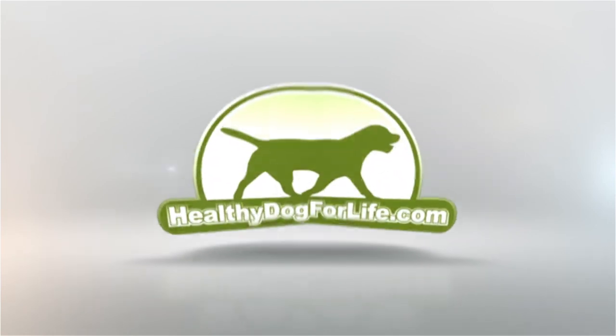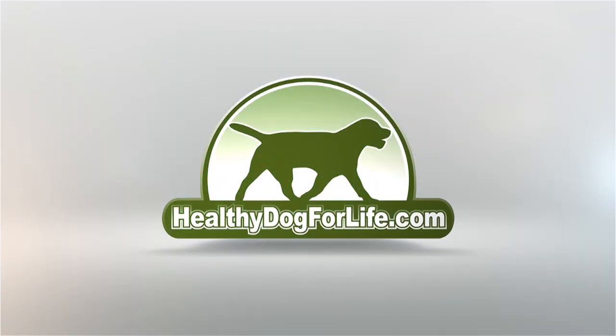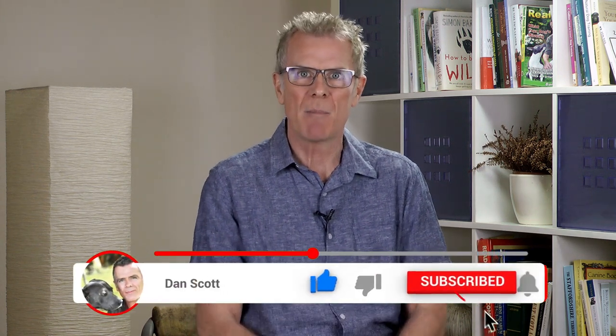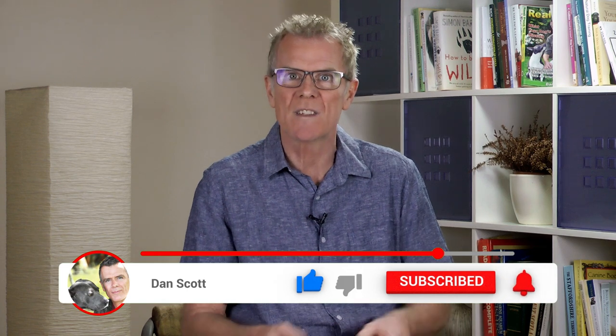In this video, I'll discuss the top 5 freeze-dried dog foods, exactly what makes them the best, the benefits of using them and why. Hi, I'm Dan Scott, canine nutrition and home remedies specialist. If you're new here, hit the subscribe button below to stay in touch with all the latest natural dog health videos that I make, and feel free to comment or ask questions below.